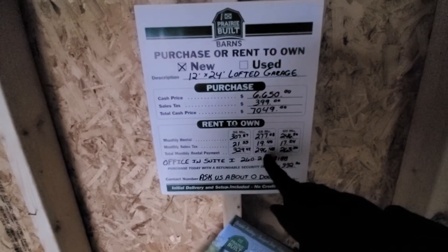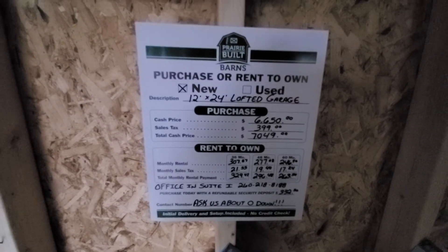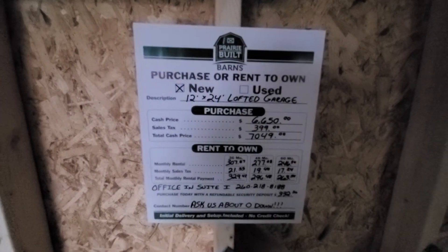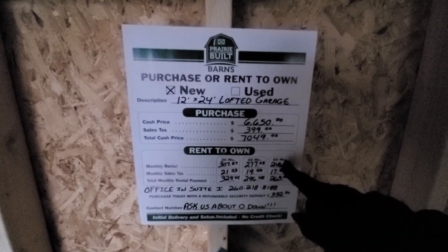If you go with the four-year term, the payment is $277. It's 50/50 — 50% goes to the principal and 50% goes to a lease fee — which would make the total cost exactly double.